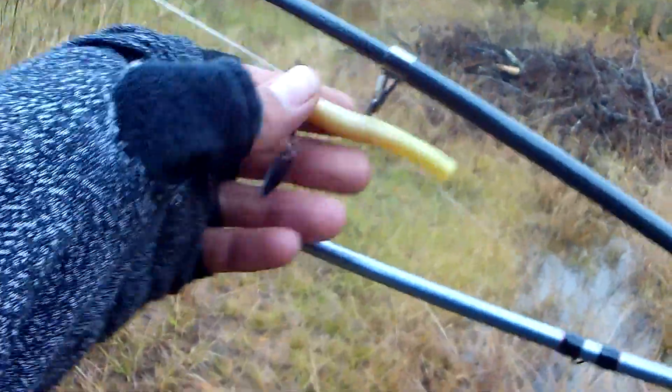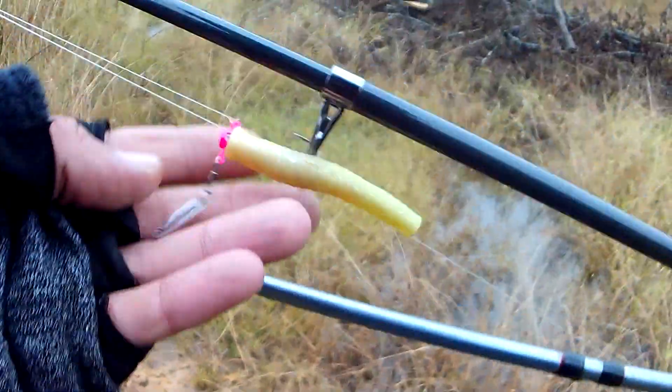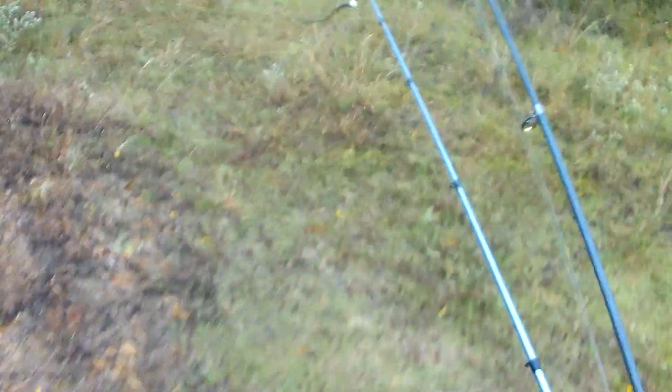I've got a different kind of Ned rig today. It's got a little spinner thing on it — I can't remember what it's called, something spin. I've also got a fat shaky head rig and that's on 10 pound test, I believe — 10 or 12. The Ned is on like 6 pound test, I think.